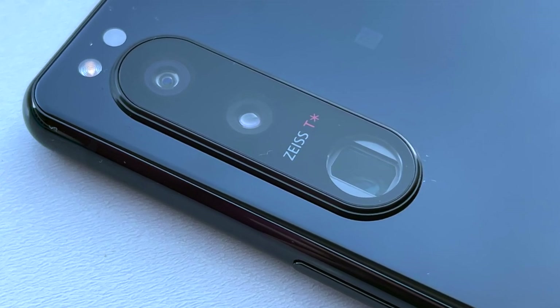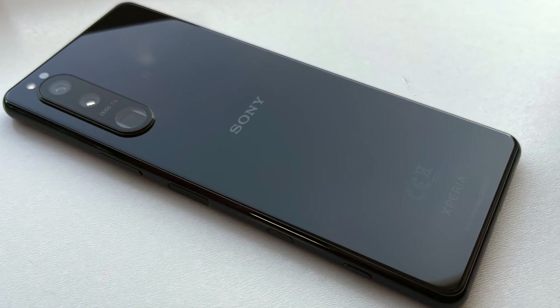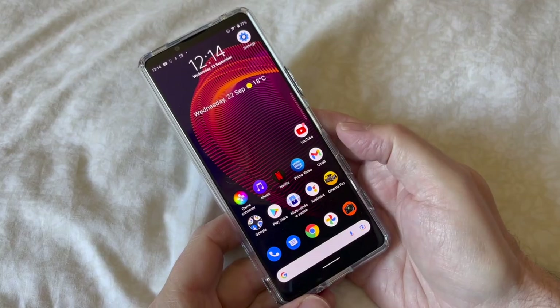The Xperia 5 Mark III takes the Mark II and adds a slightly faster Snapdragon 888 chipset, the fancy dual focal length periscope optics from the Xperia 1 Mark III, 500mAh more battery at 4,500mAh for excellent battery life, and faster wired charging at 30 watts up from 21 watts. If you already own the Mark II from 2020 this isn't a must-have upgrade, but from the original or any other Android phone without Sony's bells and whistles, this is a truly desirable device.